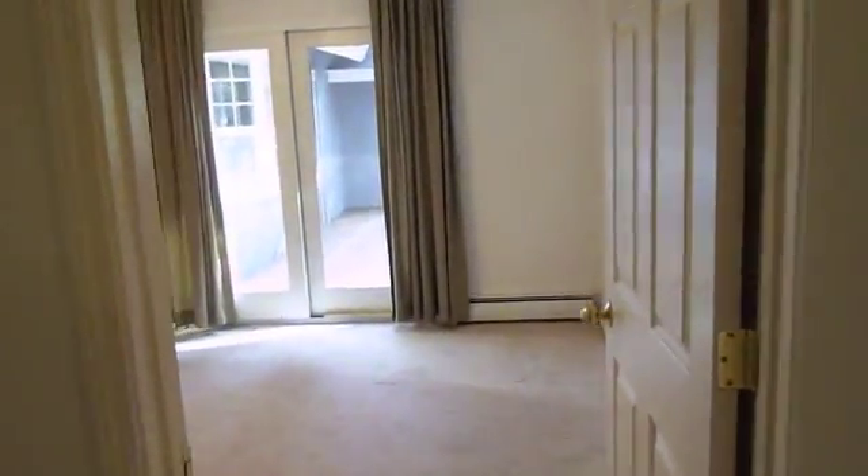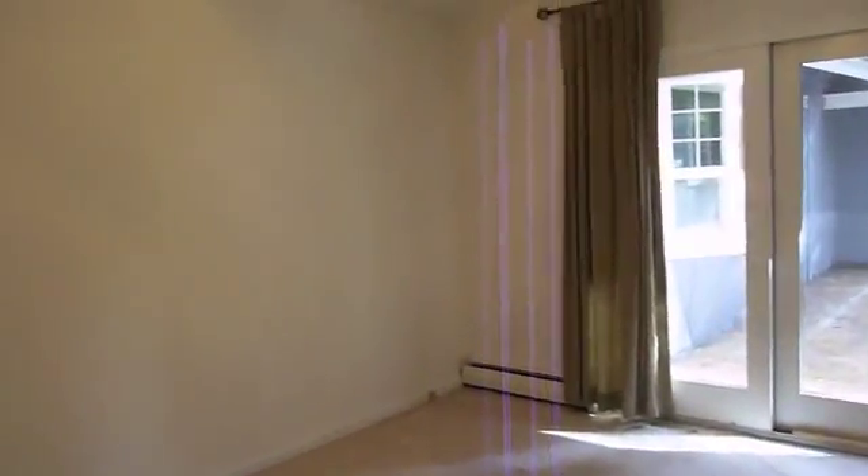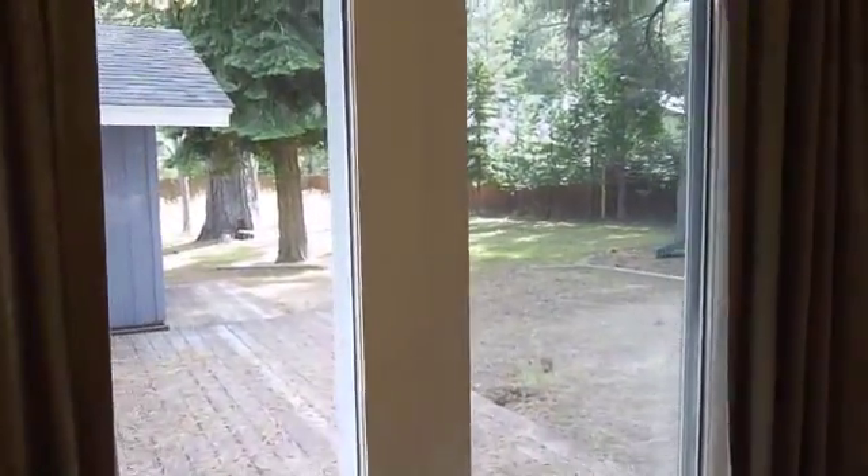Immediately across the hall down to the left is the master bedroom. When Kathy recorded it, it was about 12 by 13 square feet, approximately. It looks out to the backyard, and there's a deck off the slider there.